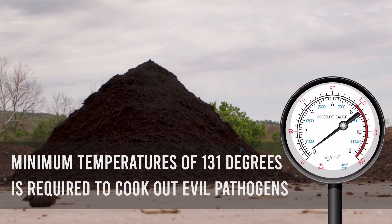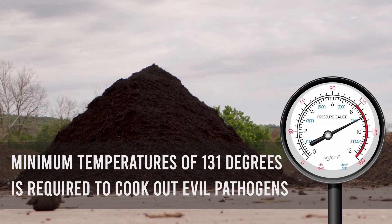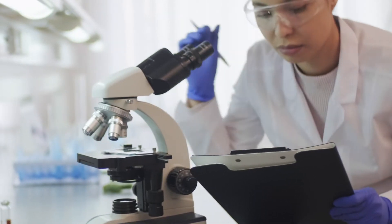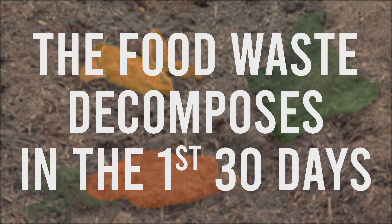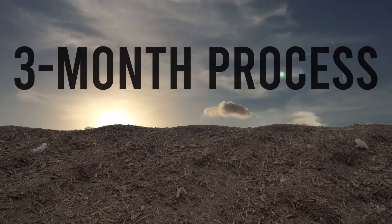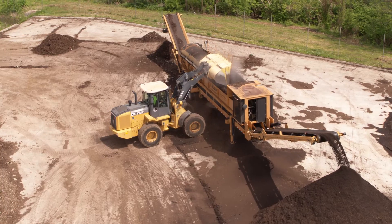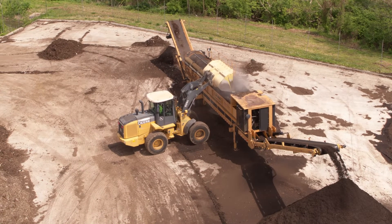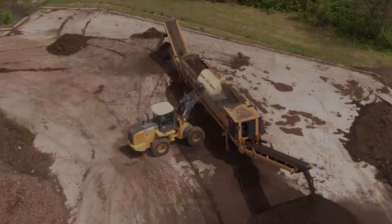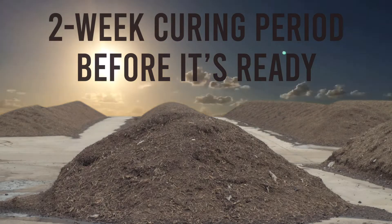A minimum temperature of 131 degrees Fahrenheit is needed to cook out those pathogens. We take samples from these piles and then send them to a lab to be tested for quality. The food waste is decomposed in the first 30 days, but it takes about 3 months for everything in the windrow pile to be fully decomposed. At the end of the 3-month period, the compost is sifted through our screener to remove any large debris and create a finer compost. Lastly, it goes through a final 2-week curing period before it's ready.